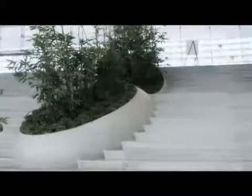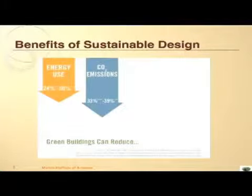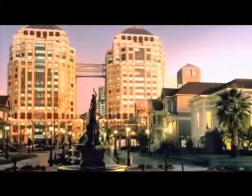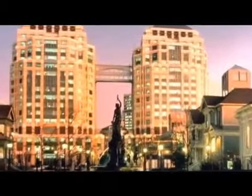In the quest for more sustainable building design and execution, the proponents of green building have identified four major areas: the reduction of energy use, CO2 emissions, water use and solid waste. Careful integration of natural stone in interior and exterior design can be a major factor in reducing all of these byproducts.